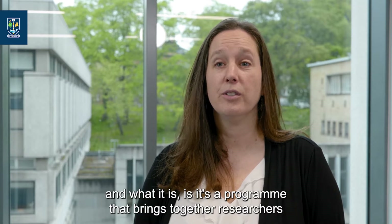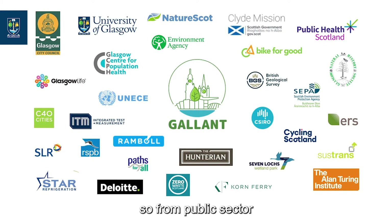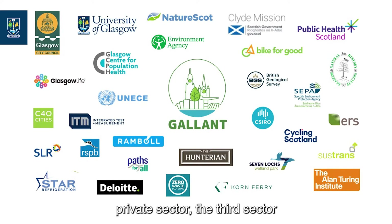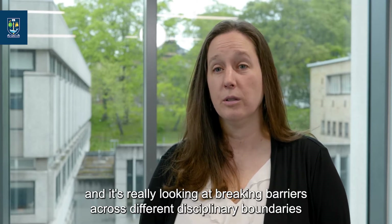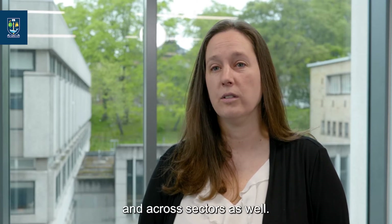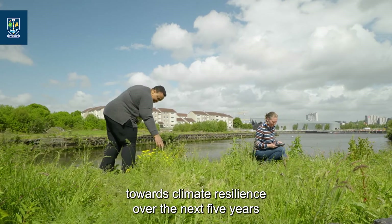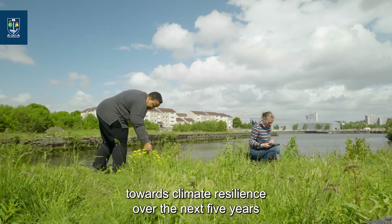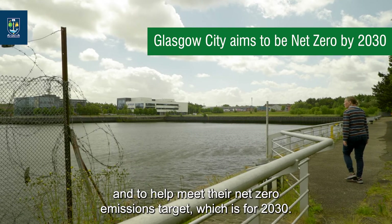GALLANT stands for Glasgow as a Living Lab Accelerating Novel Transformation. It's a program that brings together researchers from across all different disciplines with over 29 project partners — from public sector, private sector, and the third sector — really looking at breaking barriers across disciplinary boundaries and across sectors. The aim is to help accelerate the city's progress towards climate resilience over the next five years and to help meet their net zero emissions target for 2030.